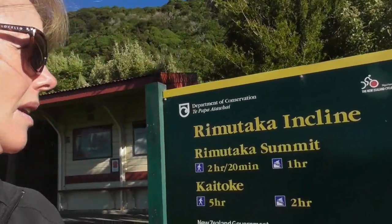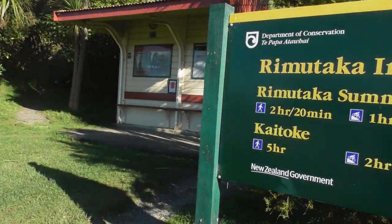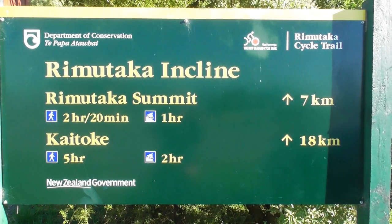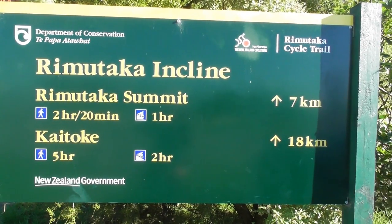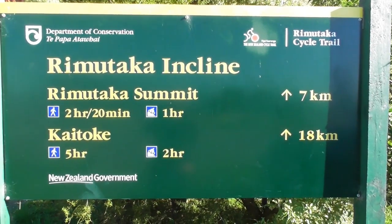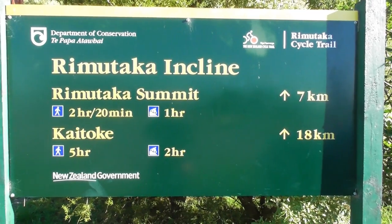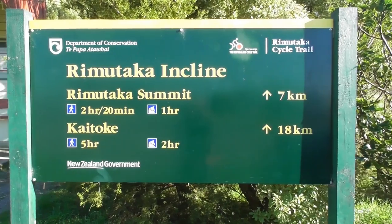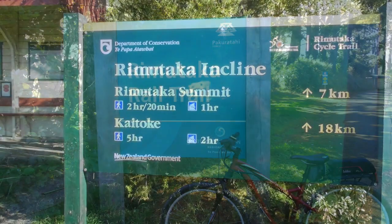Arumataka trail take two — we're kind of in the middle of the trail today. We've come to the Arumataka incline to do part of the old railway track, involving some tunnels and quite the climb by the looks of it. Beautiful day for it, so very much looking forward to giving this a test run.